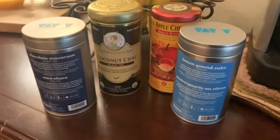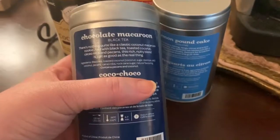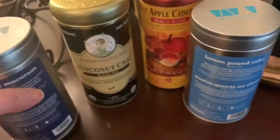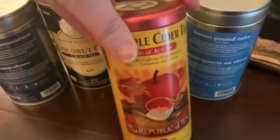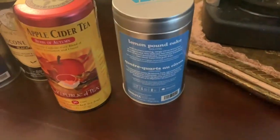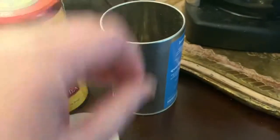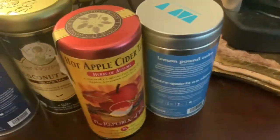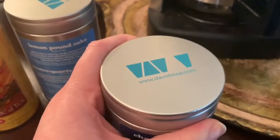And these are some of my loose teas — these are my favorite. This is from a company called David's Tea, it is very, very good. This one is chocolate macaroon — it is delicious. I have this coconut chai black tea, and this hot apple cider tea, which is very good. This lemon pound cake is very, very good as well. They also have a red velvet tea that is delicious.